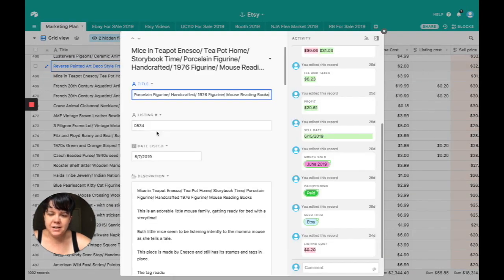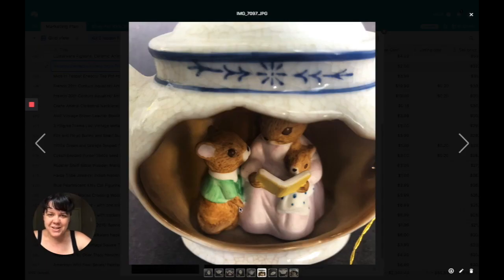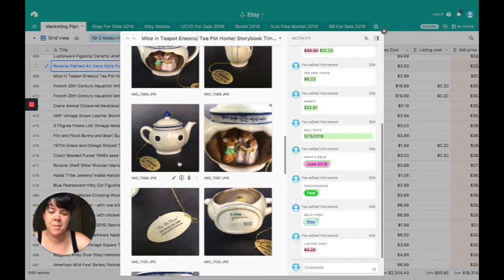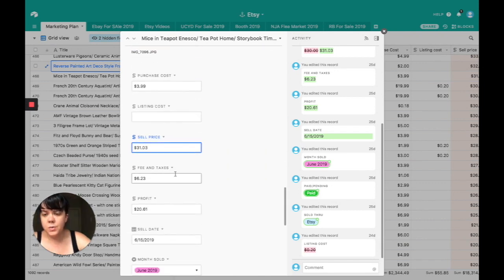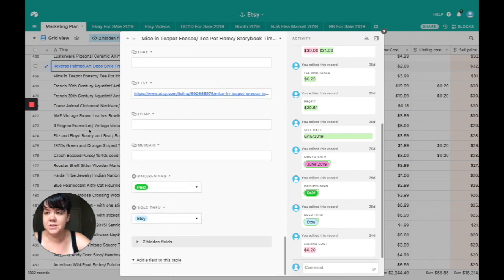Mice in the teapot from Inesco — these guys were just adorable, one of those things you just can't leave on a shelf. It was a little bitty tiny glass Inesco teapot you can hang from a tree or use as an ornament. It was story time inside the teapot. It has two little holes in the back — I'm assuming for hanging or to let light in. I got it for $3.99, sold it for $31.03. Fees and taxes were $6.23, profit was $20.61. Sold on Etsy.